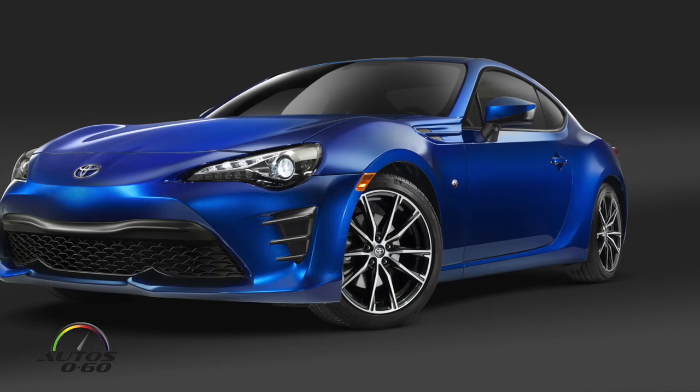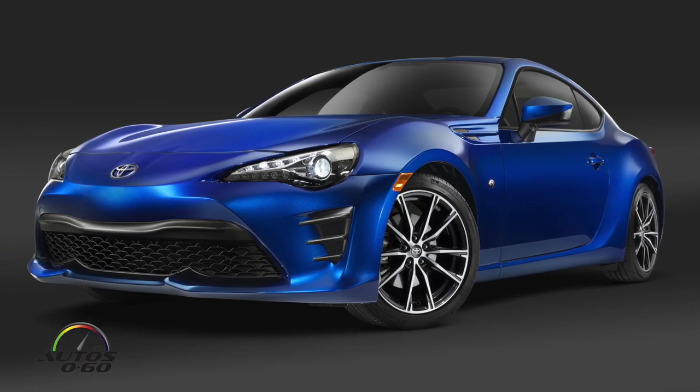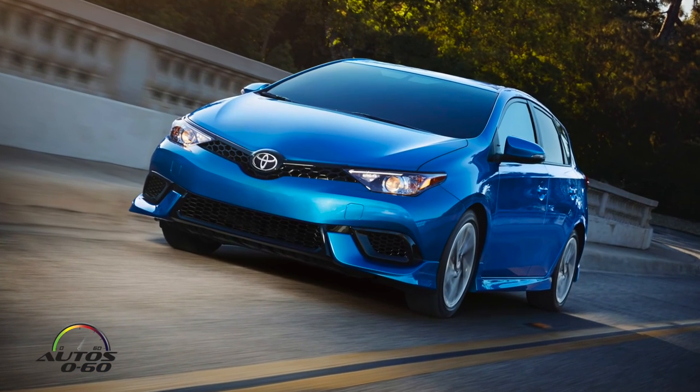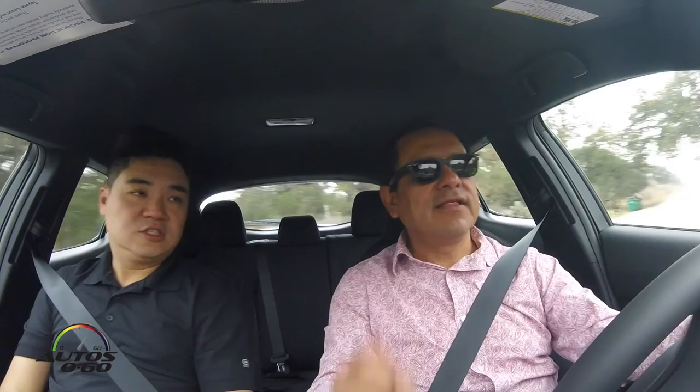From the Scion legacy, we obviously have the 86, which was called the FRS. We have the IM — the Scion IM is now called the Corolla IM. And before it was the Scion IA, now it's called the Yaris IA. And now we have the CHR.